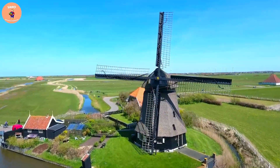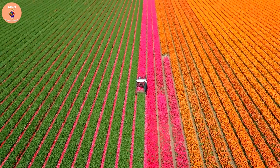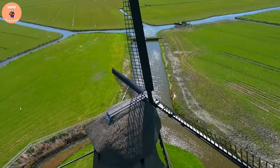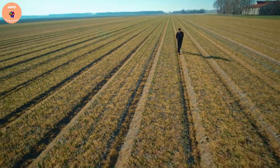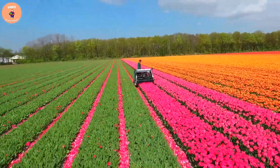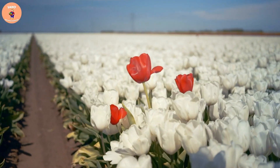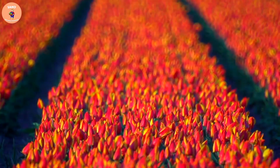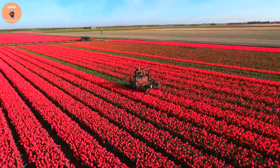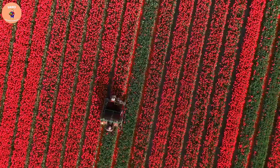When it comes to tulips, you'll probably immediately think of the Netherlands. This is the kingdom of this flower, which can be harvested and developed for domestic and global tourism. In addition, we cannot fail to mention countries such as Turkey, China, the United States, and Japan. Today, we will bring you interesting facts about planting and harvesting this flower. Please like and subscribe to our channel so you don't miss any of our videos.